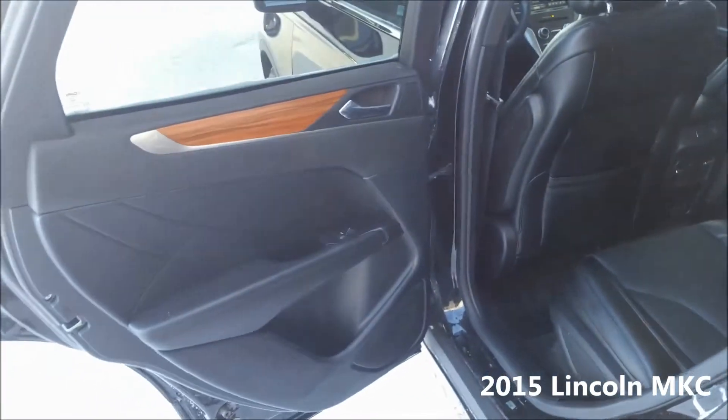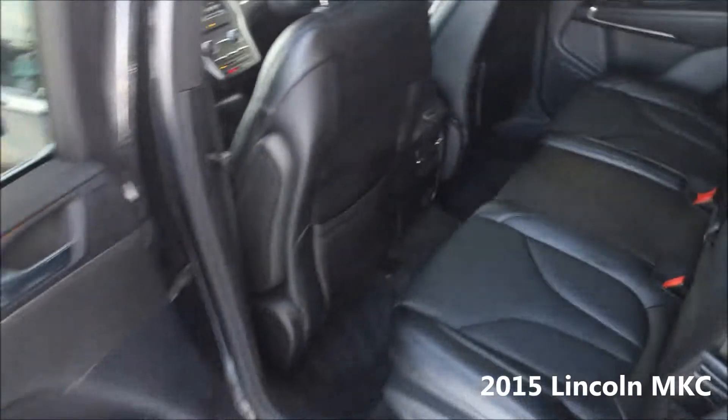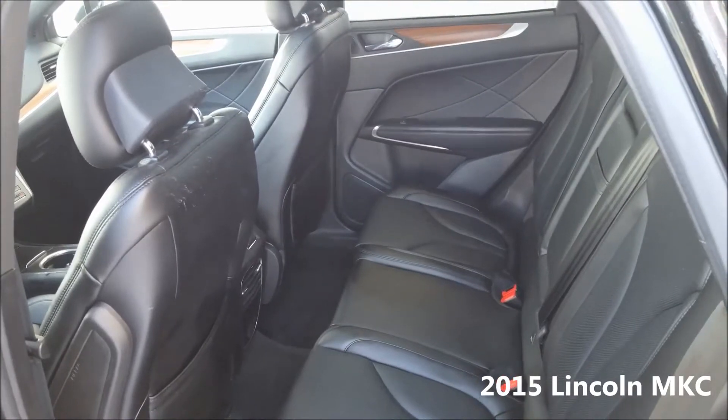Opening the back door, we see this nice, tasteful and very classy wood finish, as well as this gorgeous black leather interior. Heated seats in the back, room for three across comfortably — headroom, legroom — it really is a dream.